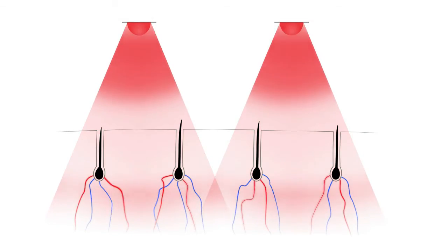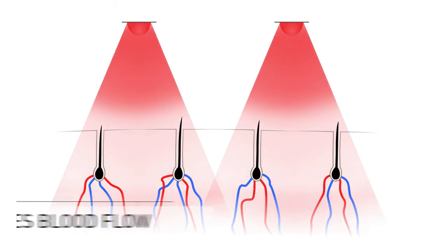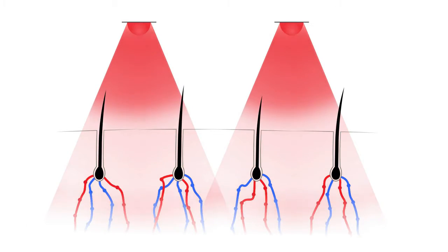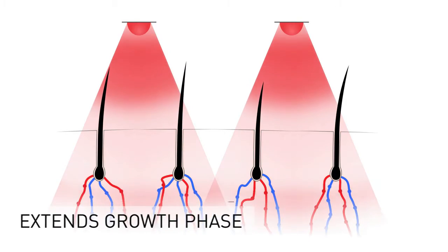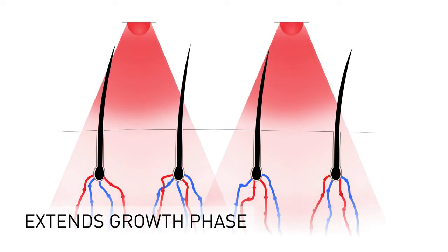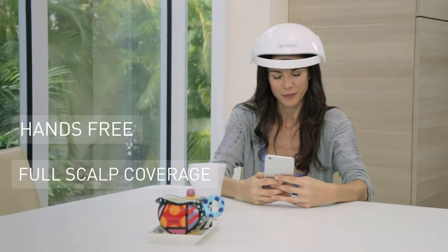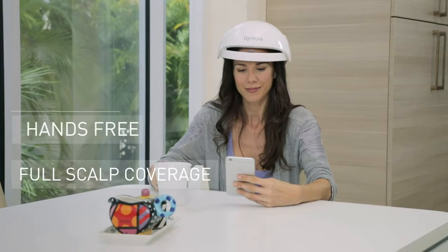This light energy is absorbed by the hair follicles, which stimulates cell metabolism and increases blood flow. This biochemical process reactivates dormant hair follicles and extends the growth phase of the hair growth cycle. iRestore is a hands-free device that provides full scalp coverage and allows you to go about your day uninterrupted.